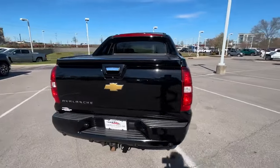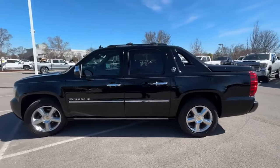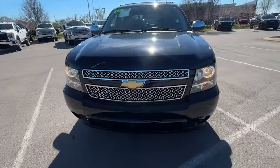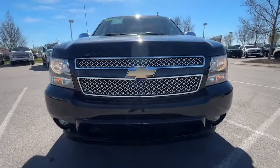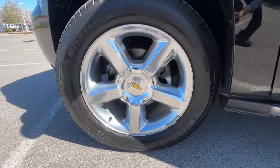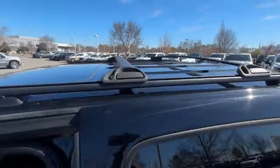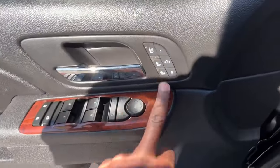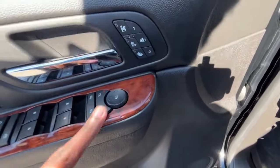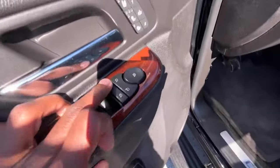The Chevrolet Avalanche is a pickup truck that left a lasting impression on the automotive market, despite its mixed reviews during its production years from 2001 to 2013. The Avalanche was designed as a versatile vehicle that combined the comfort and convenience of an SUV with the practicality of a pickup truck. One of the most distinctive features of the Chevrolet Avalanche is its mid-gate system, which allows the rear passenger seat and rear wall of the cabin to fold down, extending the cargo bed into the cabin area. The truck also featured a removable rear window and lockable storage compartments integrated into the bedsides.